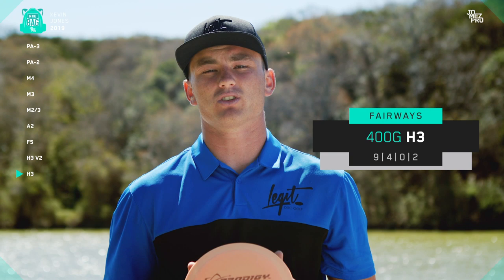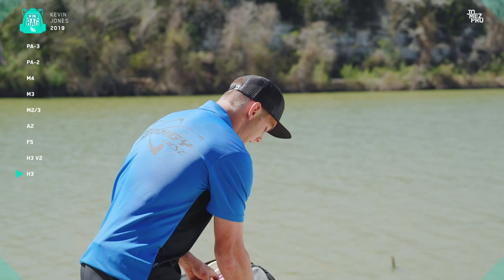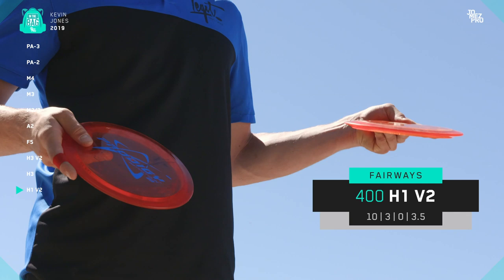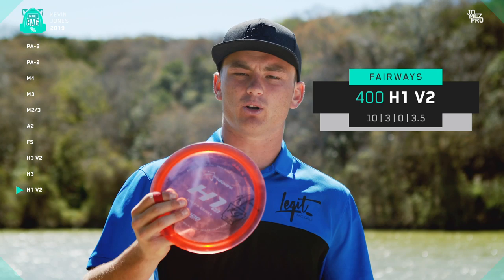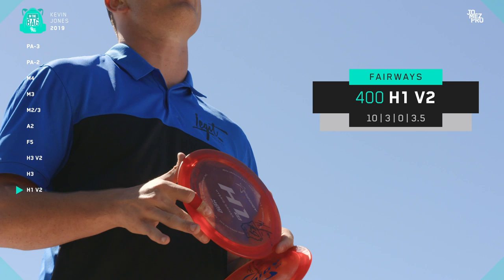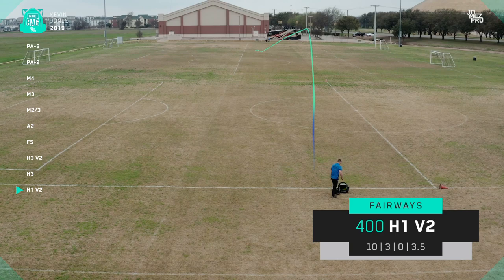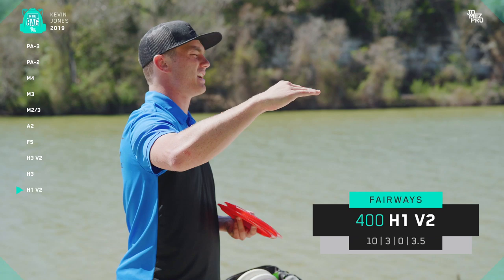Next in the fairway driver selection, I've got two H1 V2s. This more overstable one is in 400 plastic — it's translucent — and this run came a little bit flatter. It has a good overstable finish, so I can really trust it in any kind of wind. If I need something with a good amount of glide and fade to the left, I can absolutely trust the H1 V2. I use both of these discs for hammering really flat shots. The only difference is this first run H1 V2 will hold straighter for much longer than my newer H1 V2.